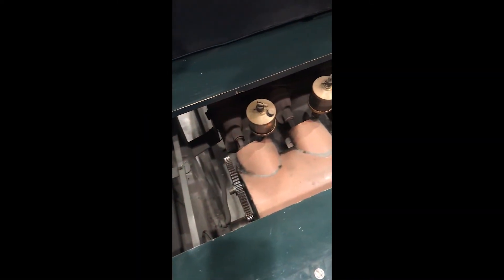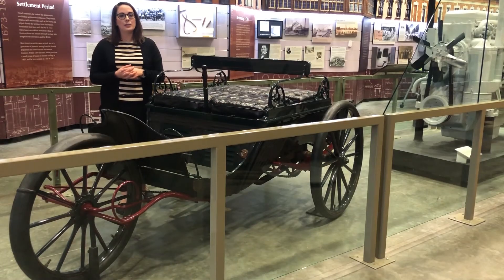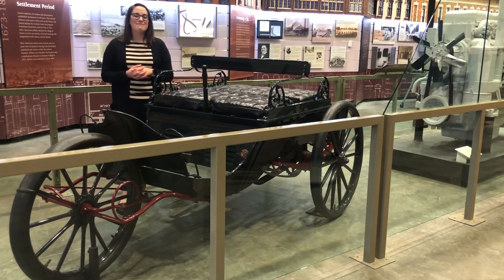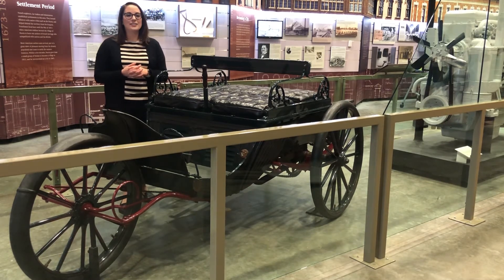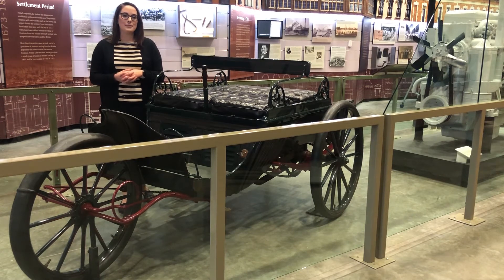In 1901, this vehicle left the Peoria area and was sold to a gentleman in Pennsylvania. Many years later, around the early and mid 2000s, the car was brought back here thanks to the Peoria Regional Museum Society.